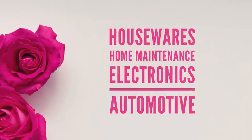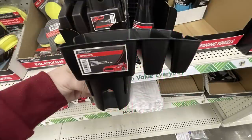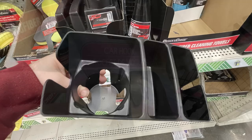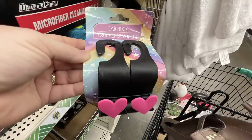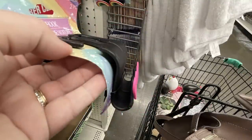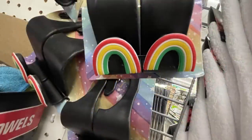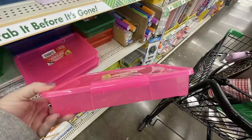For housewares, home maintenance, electronics, and automotive, there's a new cup organizer with extra bins to extend your cup holder. They also have car hooks with little hooks and decorations on the sides — hearts, stars, rainbows, and a lemon or orange — you get two per pack. They had new storage bins over by the office supplies in pink, green, bright orange, and blue.